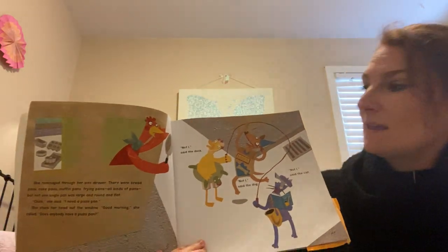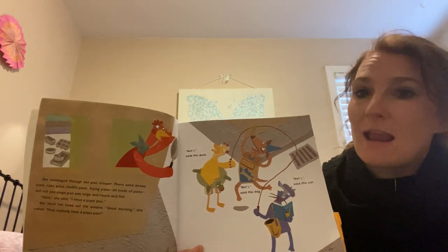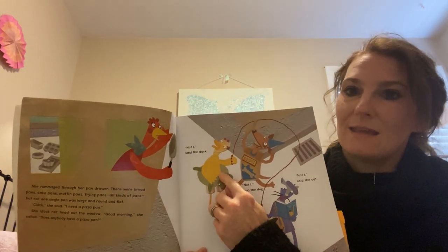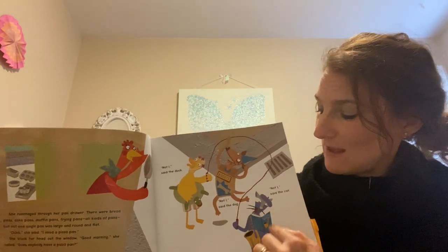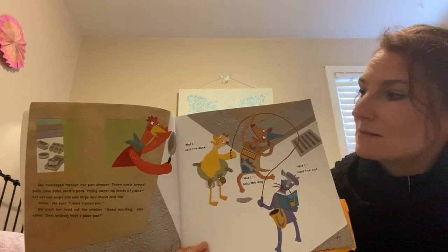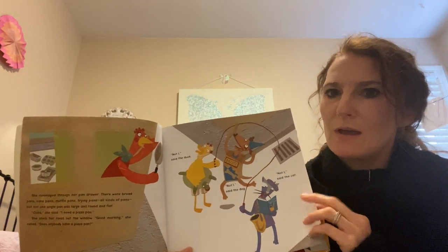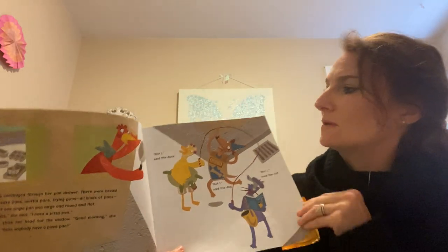I'm going to stop here. I'm thinking about the characters. I see some animals talking, so there are animals that are the characters. I see the Little Red Hen, I see the duck, I see the dog, and I see the cat. So far in the story, those are the characters. Now I've got to figure out who the main character is — who's the story all about? And maybe they're involved in the problem in this story. What goes wrong? The 'oops' in the story.